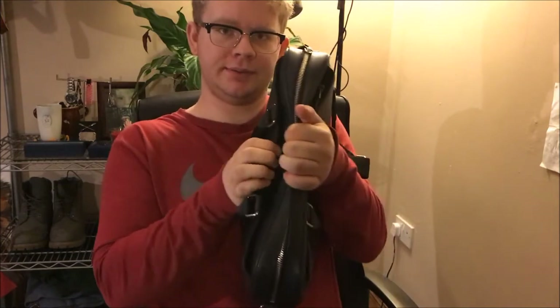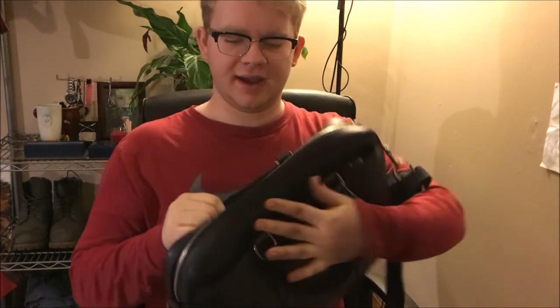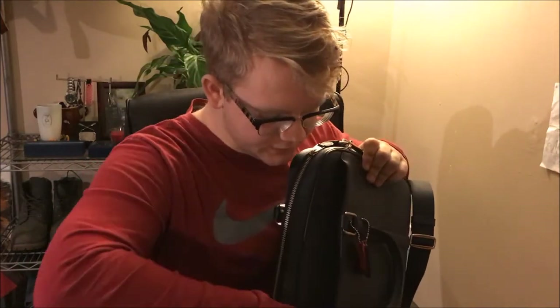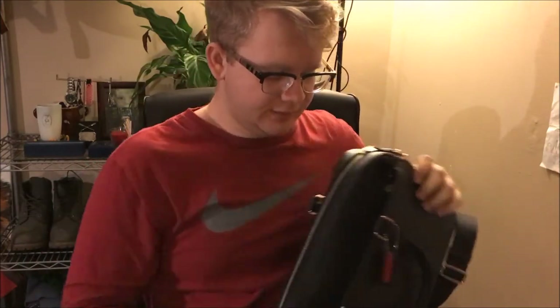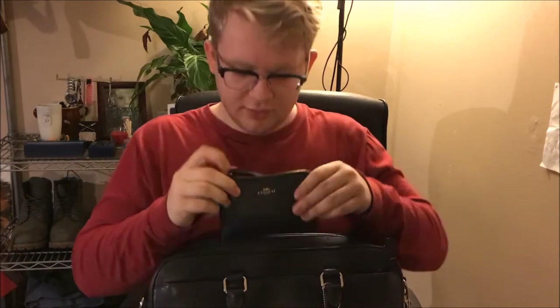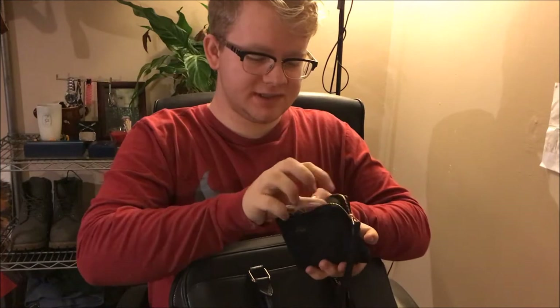In the magnetic exterior pocket I leave my phone and my wallet. I got the wallet this Christmas — it's the matching blue, called dark blue, from Coach. It's a little coin bag which I keep extra cards like gift cards in. I also have my headphones — just the standard Apple EarPods.